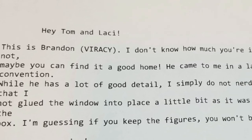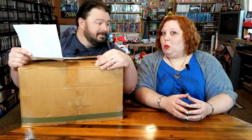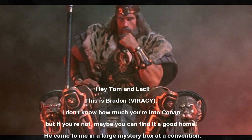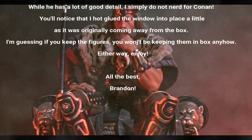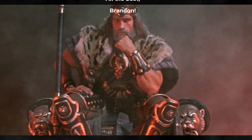Hey, a note! It's typed. 'Hey Tom and Lacey, this is Brandon, Viracy. I don't know how much you're into Conan — the comics or the hunky-hunky governor — but if you're not, maybe you can find it a good home. He came to me in a large mystery box at a convention. While he has a lot of good detail, I simply do not nerd for Conan. You'll notice that I hot glued the window into place a little bit as it was originally coming away from the box. I'm guessing if you keep the figures you won't be keeping them in the box anyhow. Either way, enjoy. All the best, Brandon.'